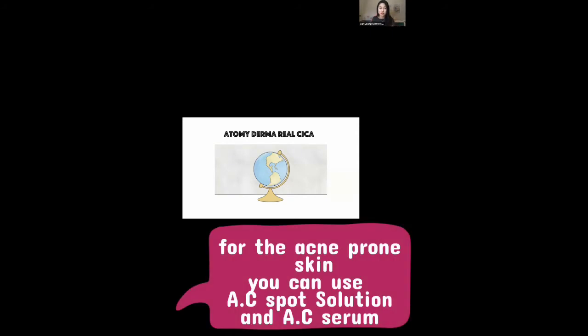For people who have acne-prone skin, you know what types of skincare we can introduce — we have the AC spot solution and the AC serum. But for people who have extremely dry skin — when I say extremely dry, even after they apply five or six layers of lotion they still feel dry — they even have those white flaky skins. Once they scratch it, those flakes come down, and sometimes it leads to bleeding.